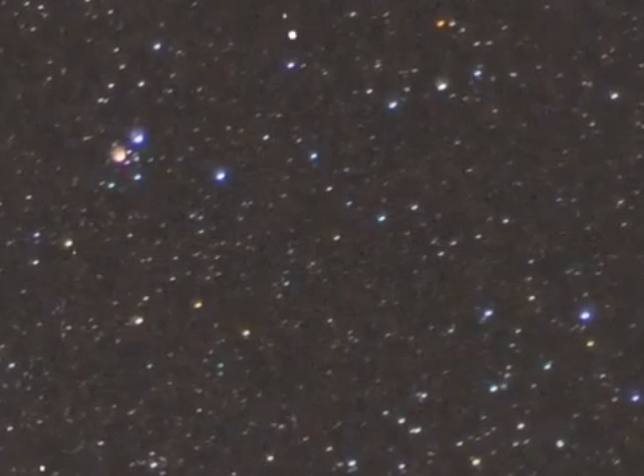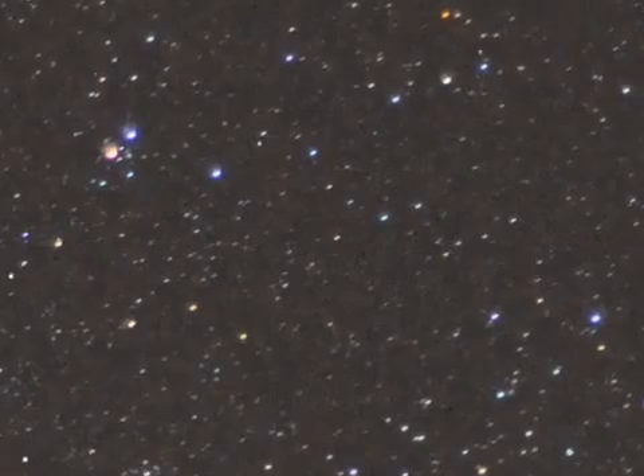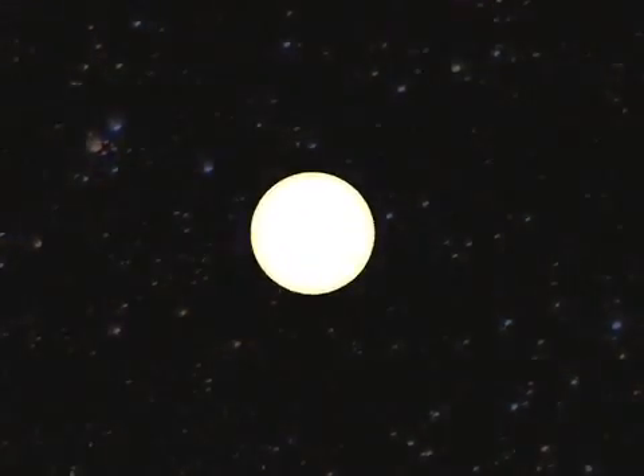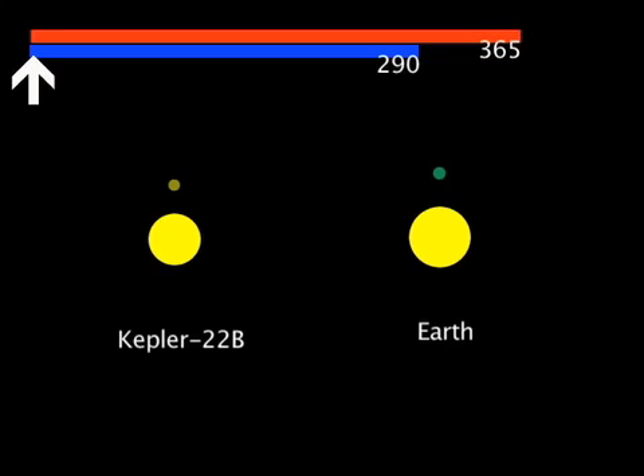The star, a G5 star, has a mass and radius only slightly smaller than that of our sun, a G2 star. As a result, the host star is about 25% less luminous than the sun. The planet orbits the G5 star with an orbital period of 290 days, compared to 365 days for the Earth, at a distance about 15% closer to its star than the Earth is from the sun. This results in the planet's balmy temperature.